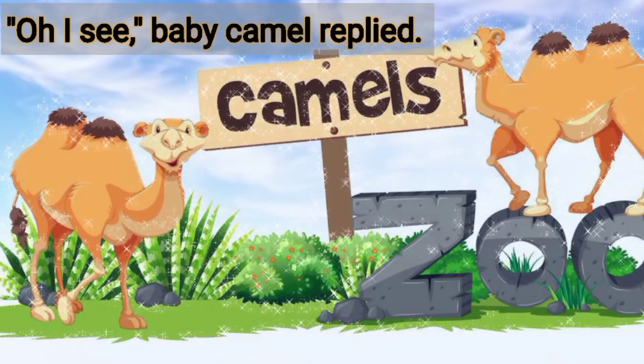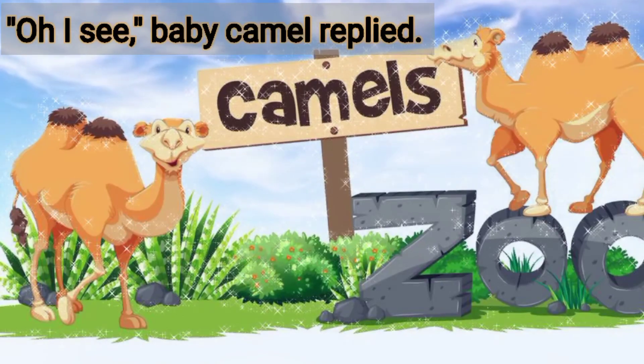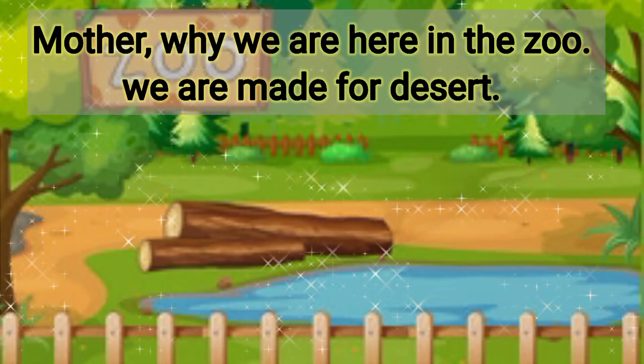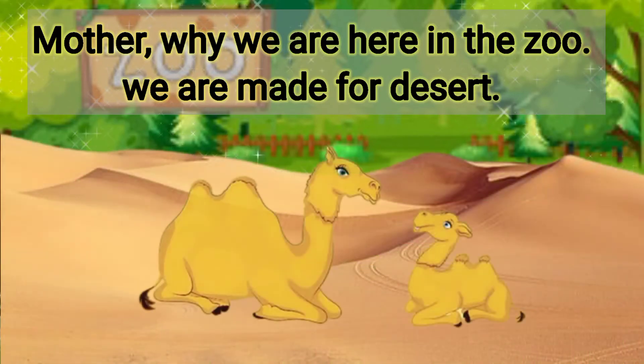Oh, I see, baby camel replied. Mother, why are we here in the zoo? We are made for the desert.